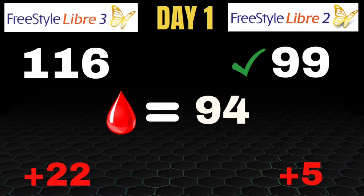On day 2, both sensors had settled in a bit more and accuracy was improving for both. Blood glucose was 99, Libre 3 was at 107, and the Libre 2 was 96. While the Libre 3 was only off by 8 points — which is very impressive — the Libre 2 once again came in a bit more accurate, being only off by 3 points. Another bit of a surprise, with the Libre 2 proving to be more accurate again.